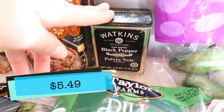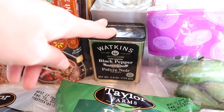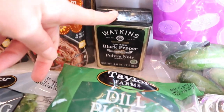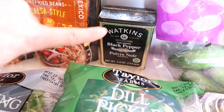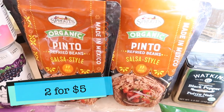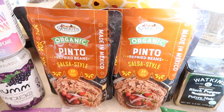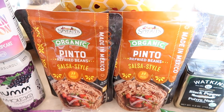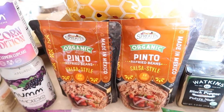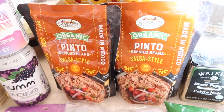I also got some Watkins black pepper. My mom swears by this brand — I talked about it in my Target haul because I got Watkins vanilla. This is a really great pepper; it's very fine and tastes amazing. I also wanted to try these pinto refried beans, salsa style — this is the Sprouts brand, they're organic. Pretty pricey for some pinto beans, but I like that they're organic and they're ready to go — you just microwave them. I wanted to try them out and see if it's worth the price.